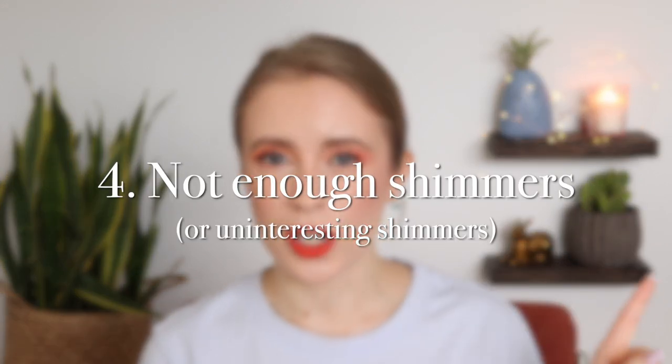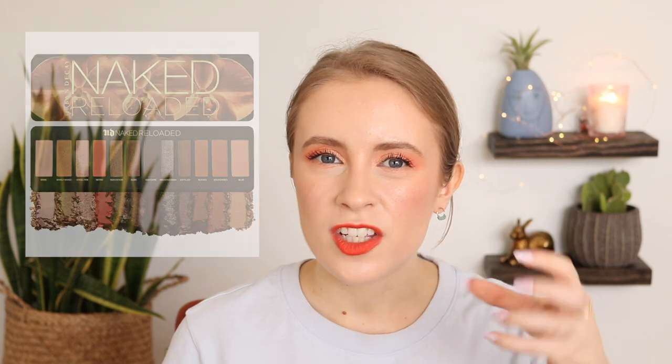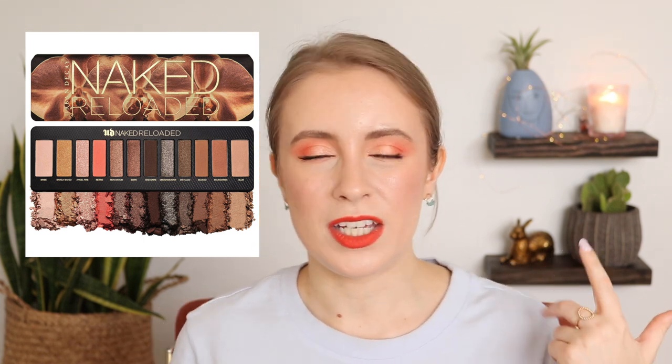Another deal breaker for me with palettes is when either a palette doesn't have enough shimmers in it, or when the shimmers are not interesting — then I'm probably going to skip out on a palette. I'm mainly purchasing palettes for the shimmers, and the mattes are just in there to complement those shimmers. Occasionally I'll do an all matte look, very rarely, but almost every single day I'm wearing some kind of shimmer on my lid. The shimmers are like the main event for me when it comes to palettes.